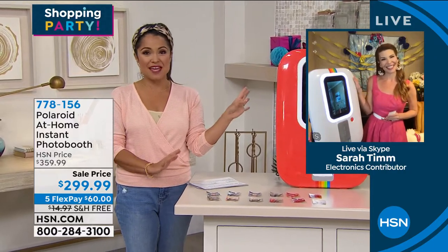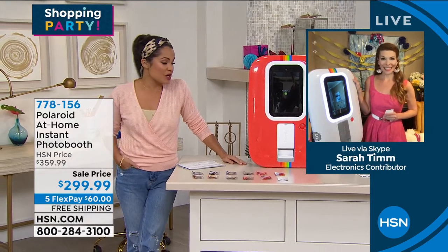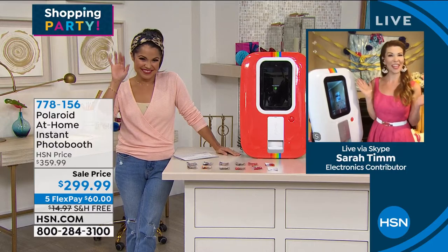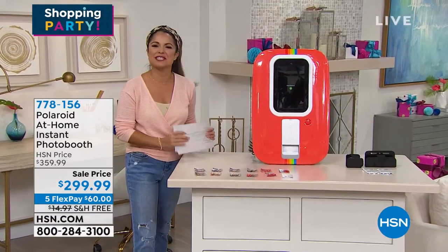We've got about 400 of them for everybody, so I hope you get yours. Happy birthday, HSN! Perfect little party centerpiece for sure.